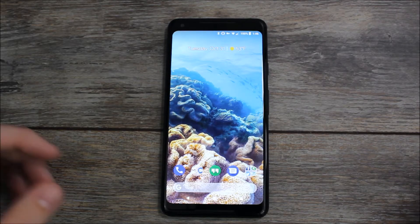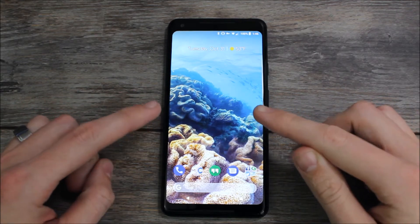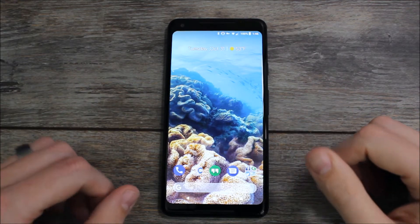Hey guys, it's Ray here from ArtWalko12 and EpicDroid.com and I'm here today with a quick video about the Pixel 2 XL and yet another display issue.